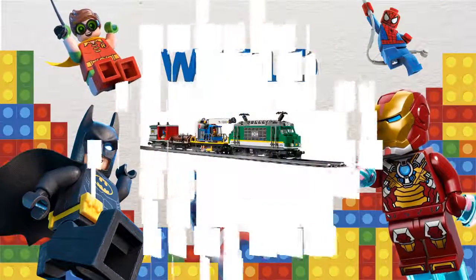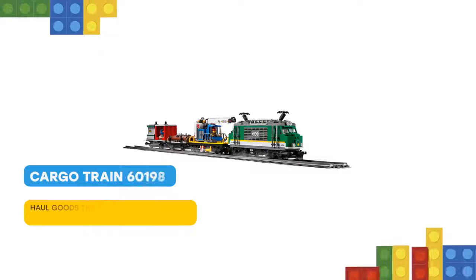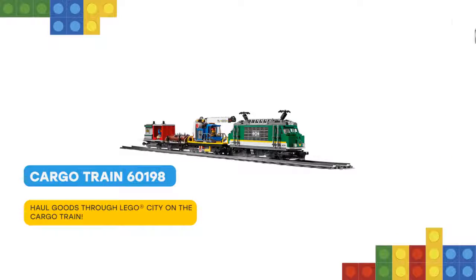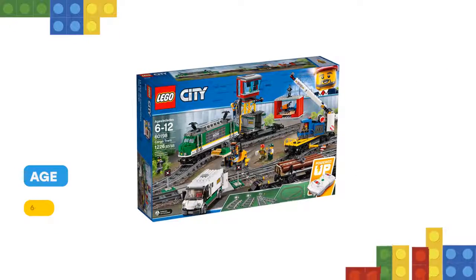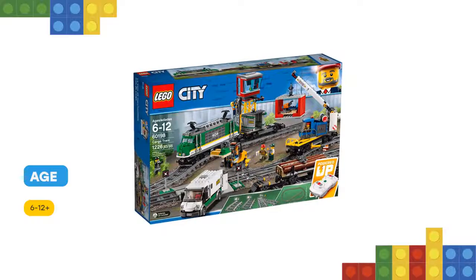I have some cool stuff for you! Load up the powerful LEGO City 60198 Cargo Train and deliver the goods on time. This cool LEGO City set features a motorized engine with 10-speed Bluetooth remote control and an accessible driver's cabin.